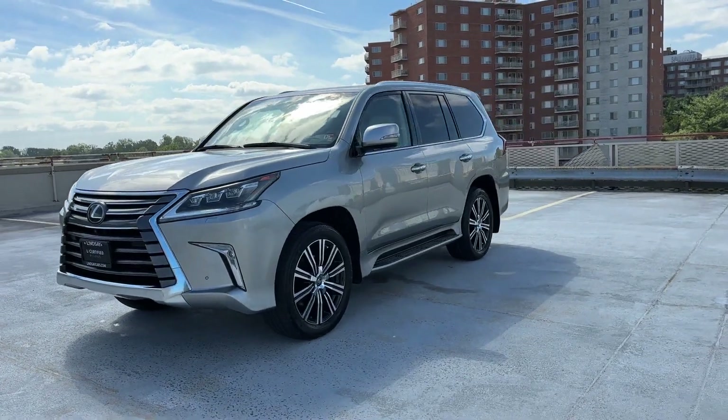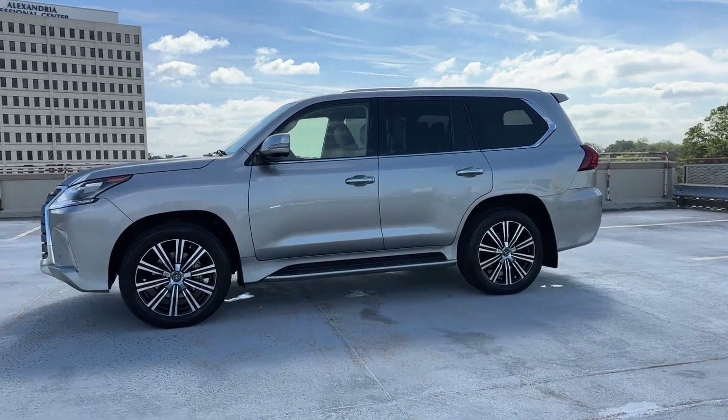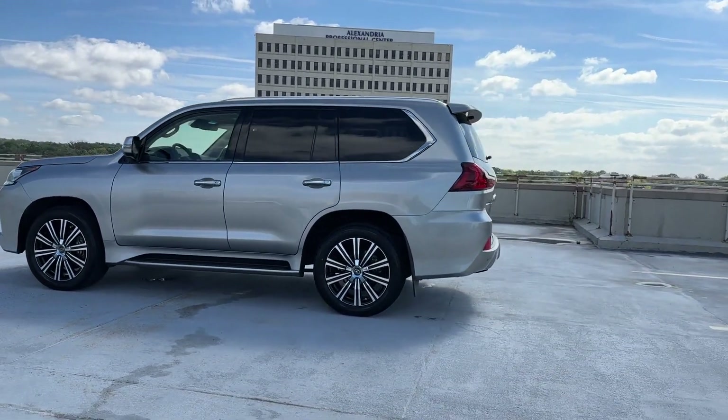2021 Lexus LX with less than 37,000 miles on the odometer. This SUV offers space as well as power and performance.